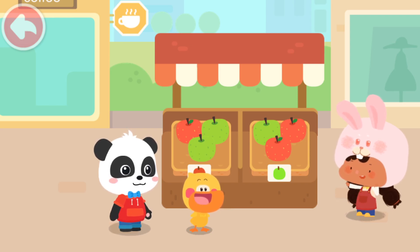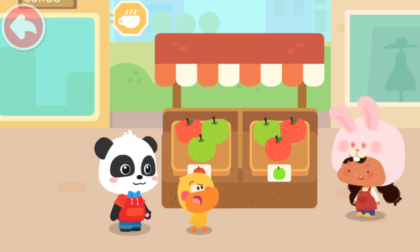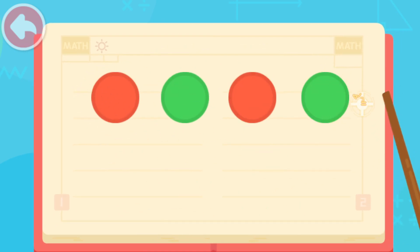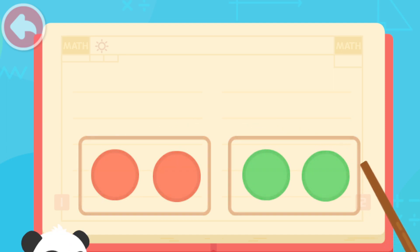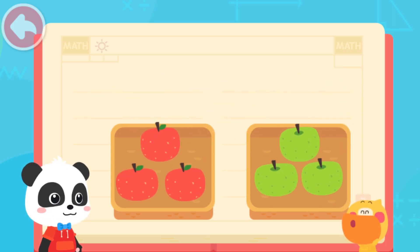It's too messy to put apples like this! You need to sort them out! Hmm... Sort? What does that mean? I will tell you the answer! The first step of sorting is to find out how these items are different! Here are red circles and green circles! They have different colors, so they need to be put away sorted by colors, just like this! See? Now the circles are sorted and put away correctly! I got it! The apples also have different colors, so just separate them by colors!